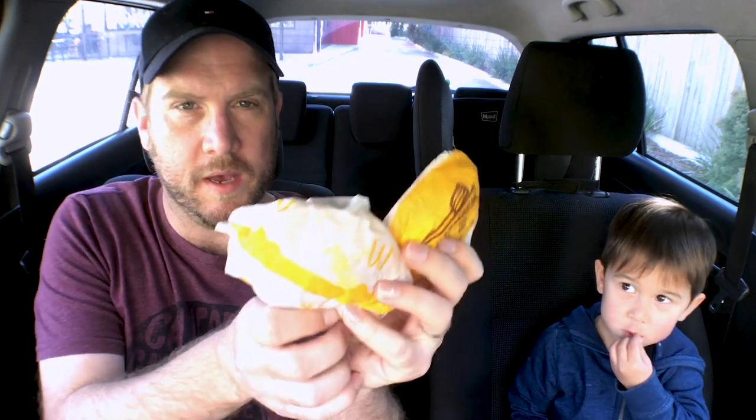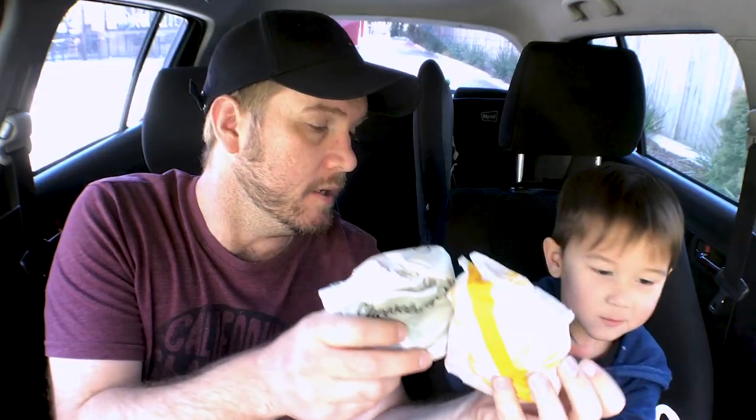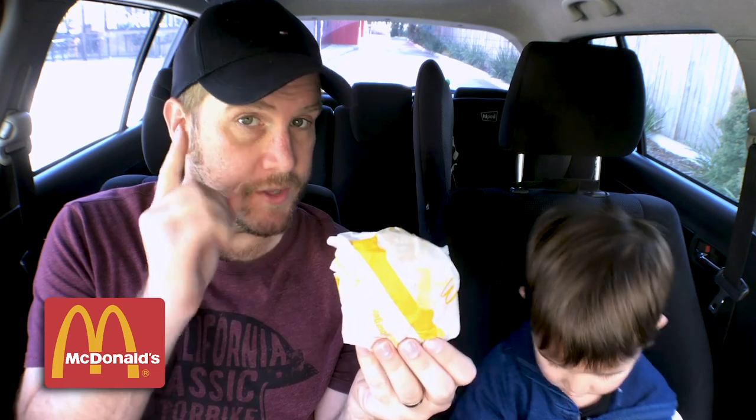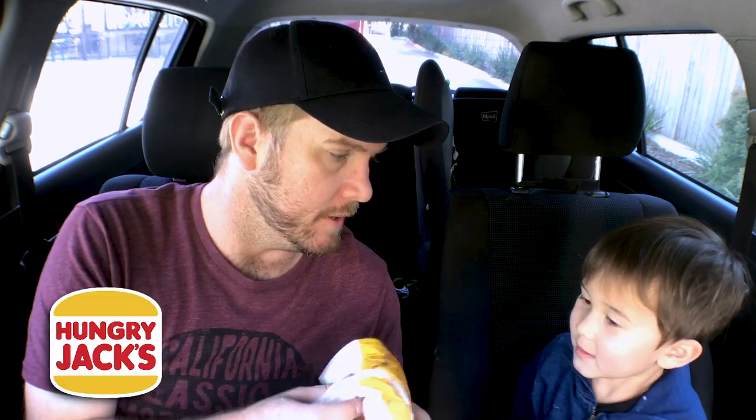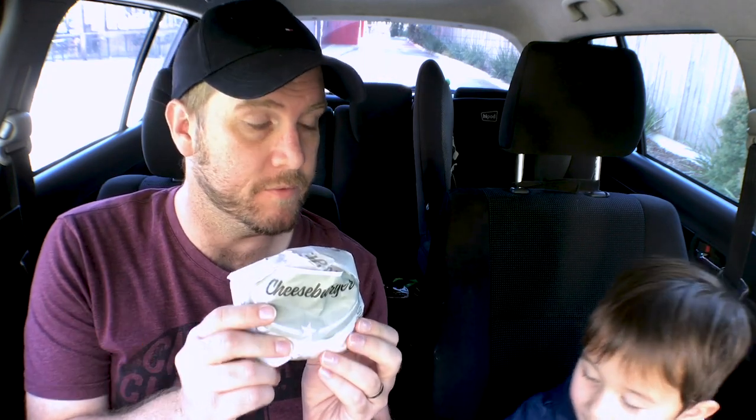So here we have the three cheeseburgers. Interestingly, they all cost something different. The McDonald's cheeseburger is $3.75. The Hungry Jack's cheeseburger was $3.50. And the Carl's Jr. one was $2.75. So Carl's Jr. is definitely coming out on top in terms of price. But which one is the best quality? We want to find out which is the best quality one. Let's just open them up.